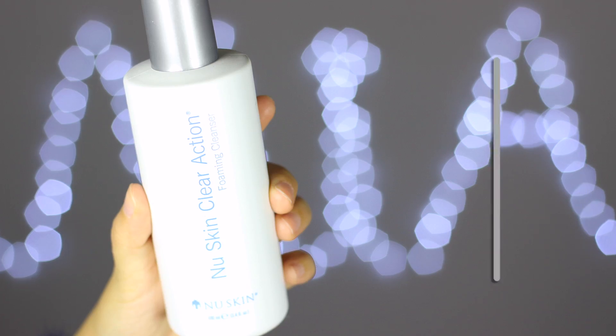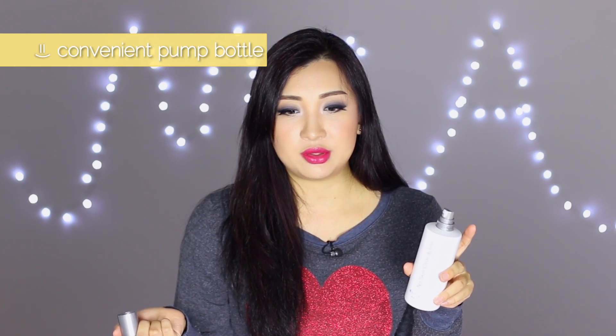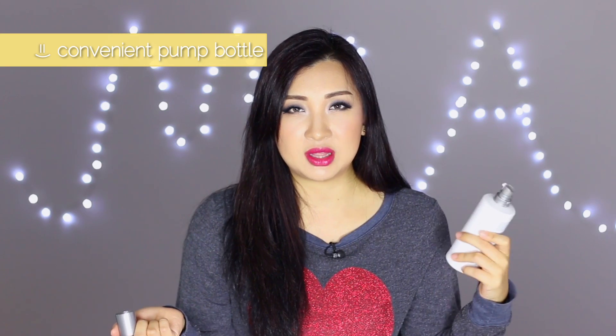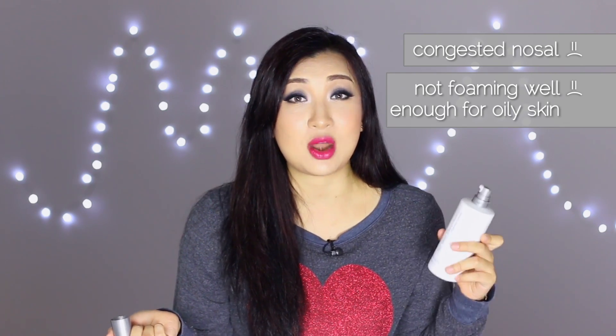Moving on to the empties — first is the Nu Skin Clear Action foaming cleanser. It has a white creamy texture and a pressed pump bottle which is convenient, however towards the end the nozzle gets congested and you can't pump out the remaining product. I'm not a big fan of the texture because it's more of a grainy, milky, foaming texture rather than a true lathering cleanser you'd want for oily skin. I don't think I'd repurchase it and it didn't make a huge difference to my acne.